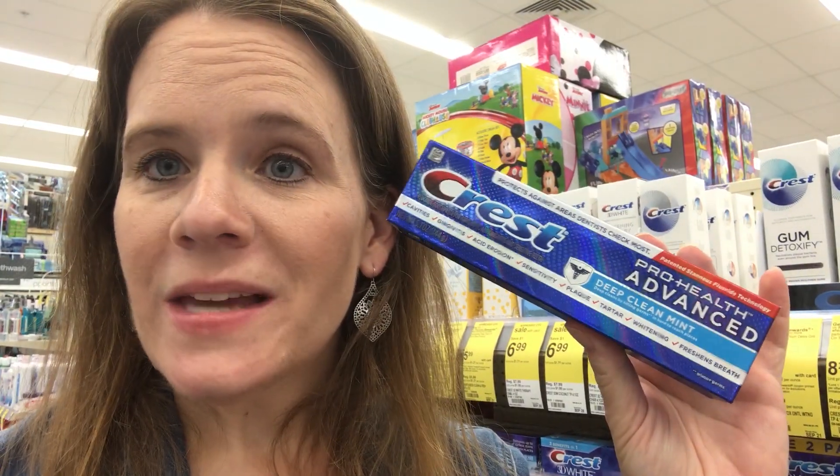If your toothpaste drawer looks like mine, here's an idea: there are so many donation bins for the Bahamas and hurricane relief right now. Donate these items — they're huge to donate, and you can send them to the food bank too. Anyone can use these and you're not paying a dime for them.